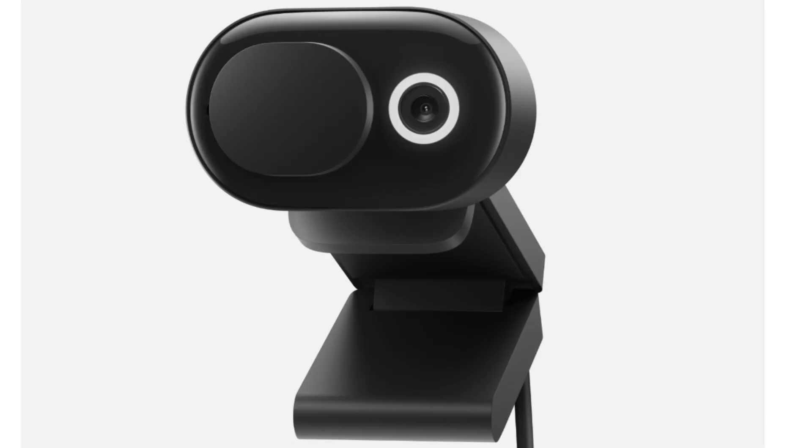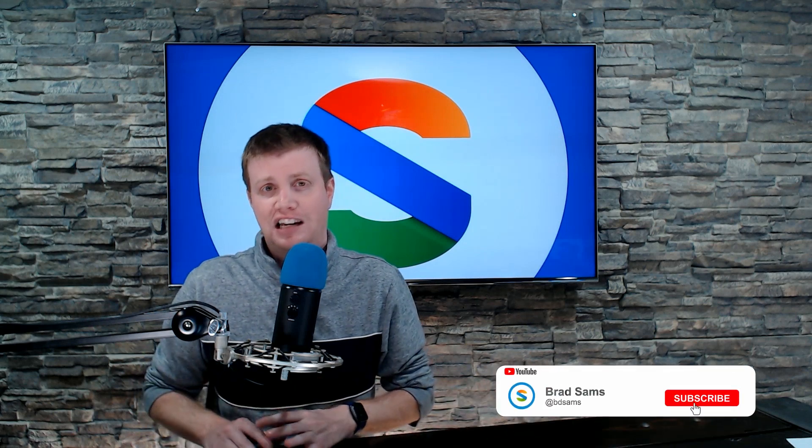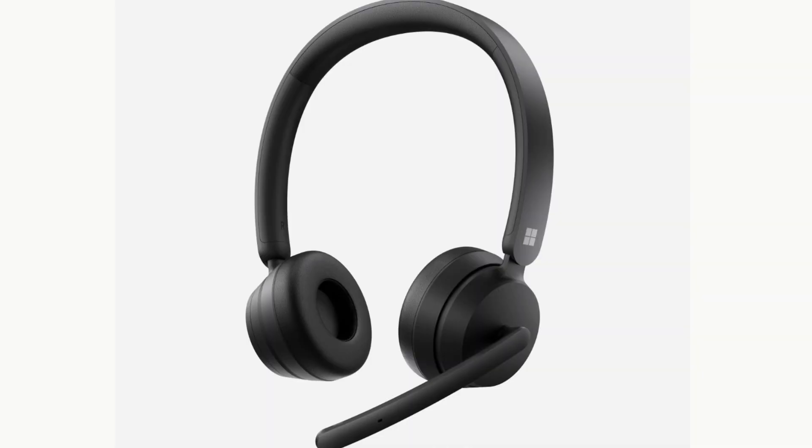Also announced is a new webcam — the new Modern Webcam. It is 1080p, HDR, has a shutter, indicator lights, costs $69.99, and is arriving in June. Nothing too crazy here. Surprisingly, it doesn't feature Windows Hello, but it is Teams certified. I suspect Microsoft was looking for a low cost of entry, getting it Teams certified to help build on the attach rate of Teams.